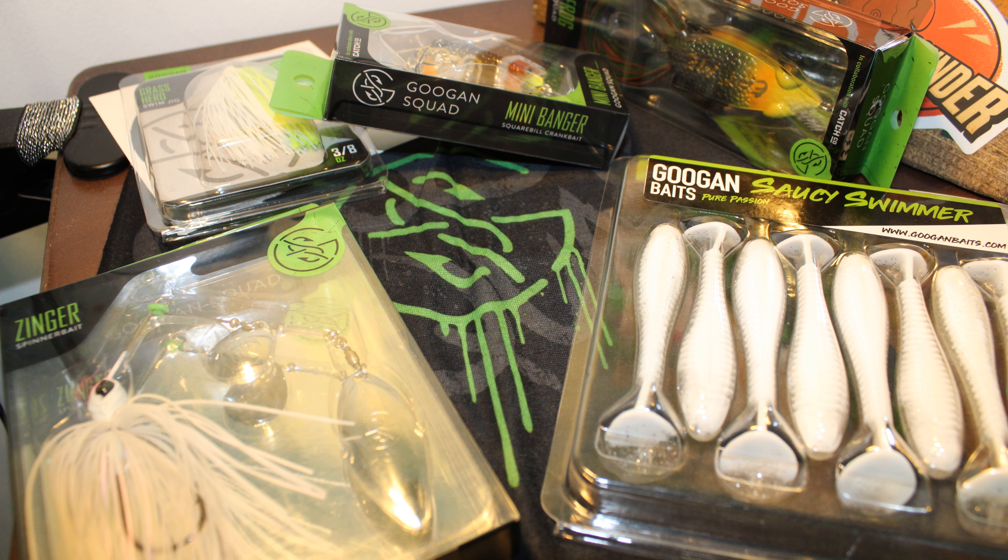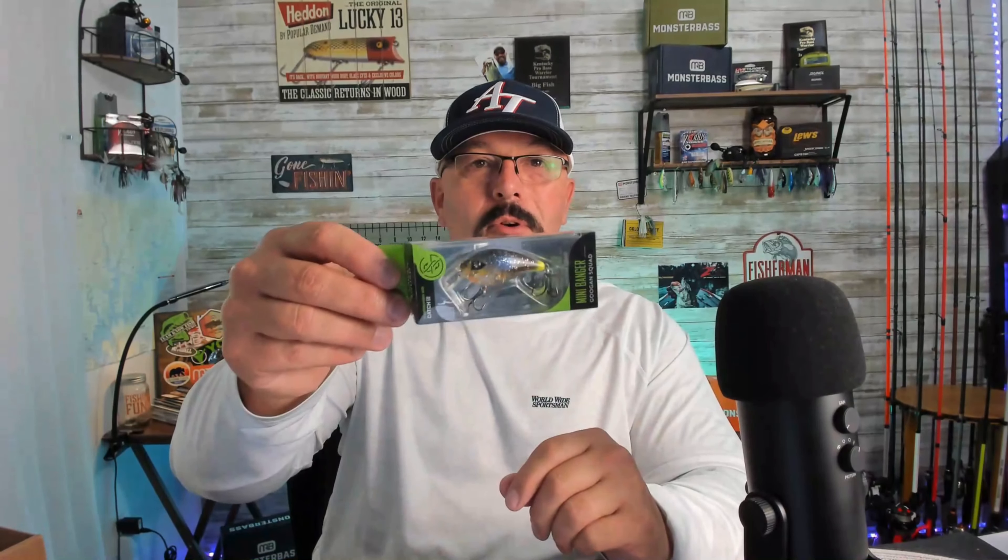To recap what's in the Mondo Kit: you've got the Saucy Swimmers, the Grass Hero swim jig, the Filthy Frog, the Guggen Squad sticker, the Mini Banger square-bill crankbait, a spinnerbait, and your neck scarf — all in that Mondo Kit. And to recap the full 1,000 subscriber giveaway package: you've got a brand new spinning reel, the P-Line fluorocarbon so you can spool it right up, and the Guggen Squad Mondo Kit complete with all your baits. You're completely set up for your fishing trip.